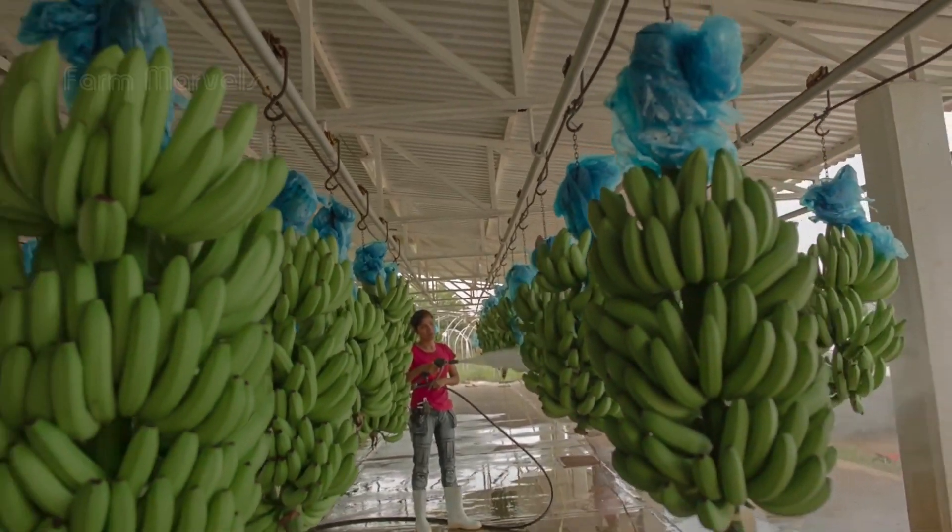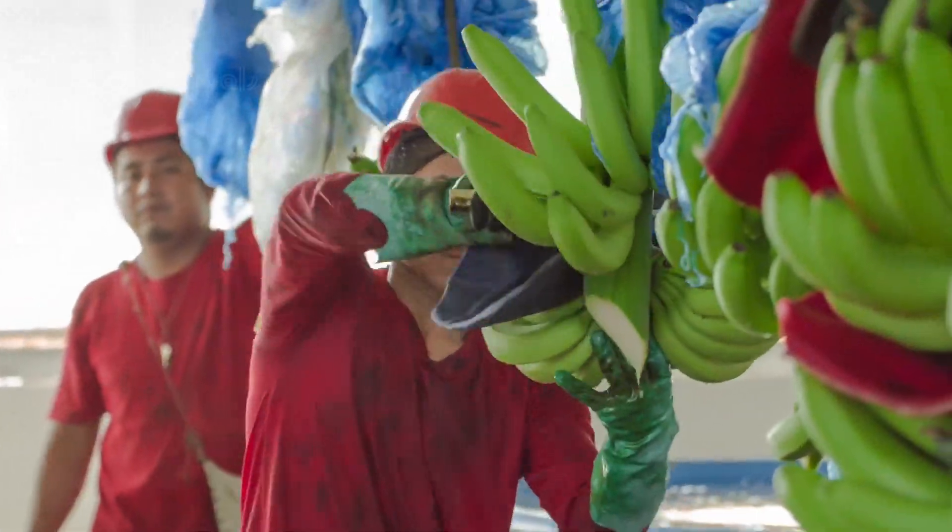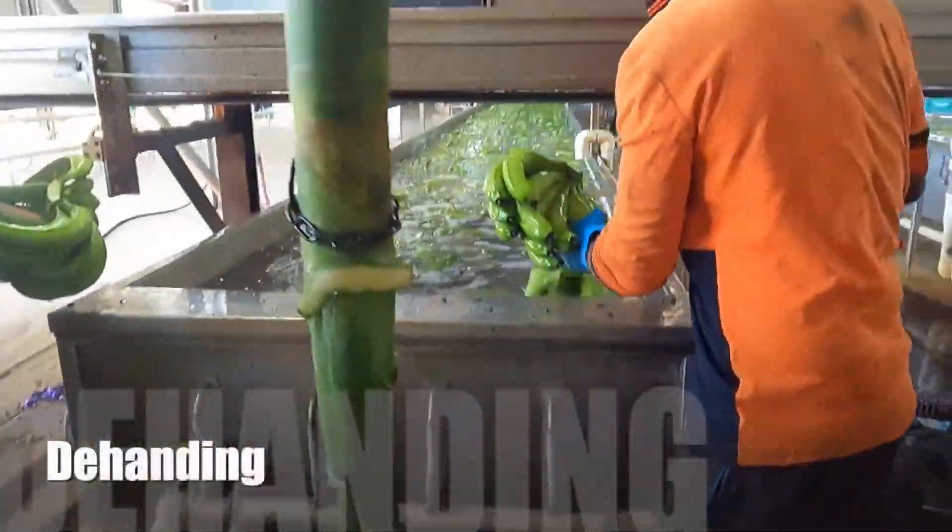Once the bananas reach the factory, they're in for a wild transformation. First, they're washed thoroughly, sometimes even in chlorinated water to ensure cleanliness.